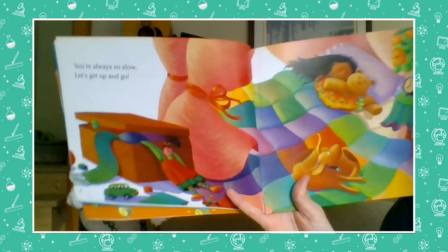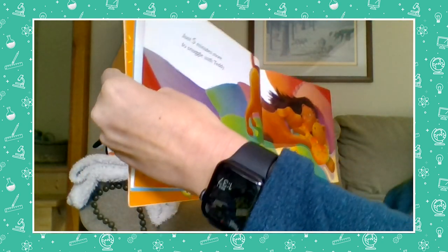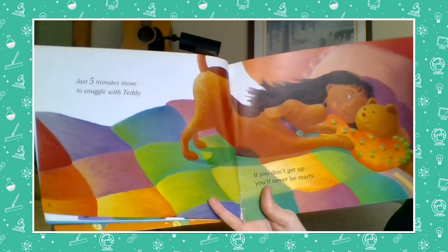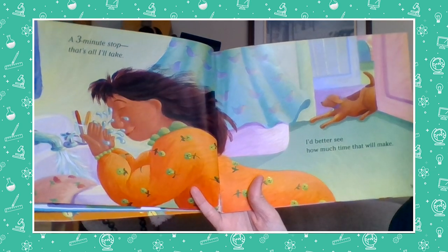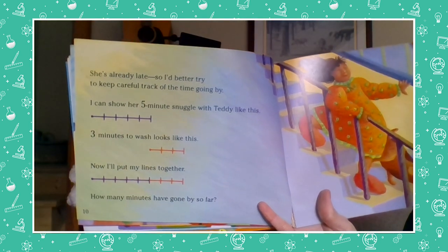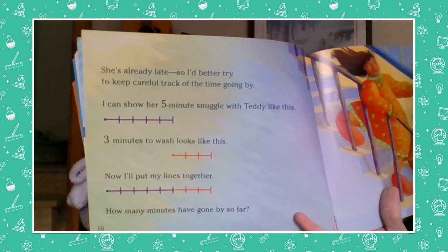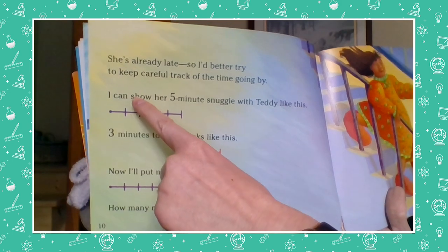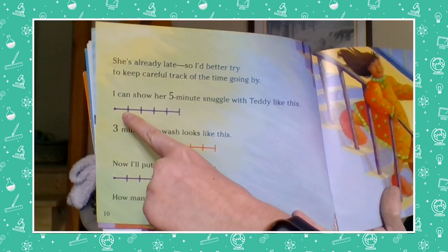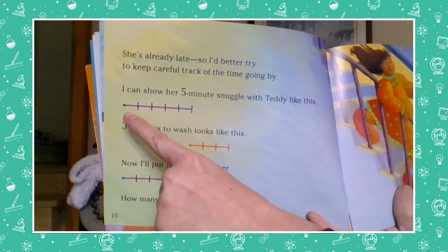Here's Sammy waking up the little girl. 'You're always so slow, let's get up and go.' 'Just five minutes more to snuggle with Teddy.' 'If you don't get up, you'll never be ready.' 'A three minute stop, that's all I'll take. I'd better see how much time that will make.' 'She's already late, so I'd better try to keep careful track of the time going by.' The type of math Sammy is doing is keeping track of time. Here he says he can show her five-minute snuggle with Teddy on a timeline — each mark shows one minute, so if he says five minutes there should be five marks.